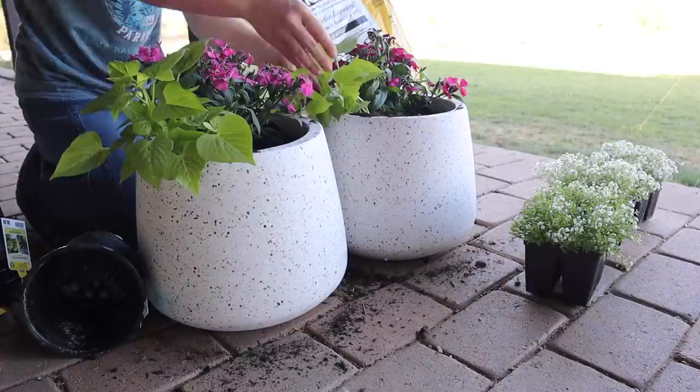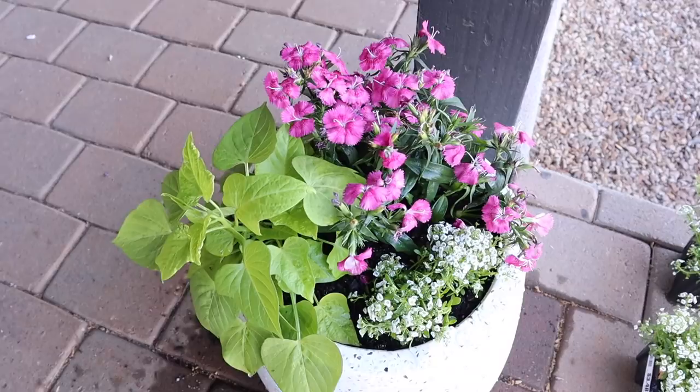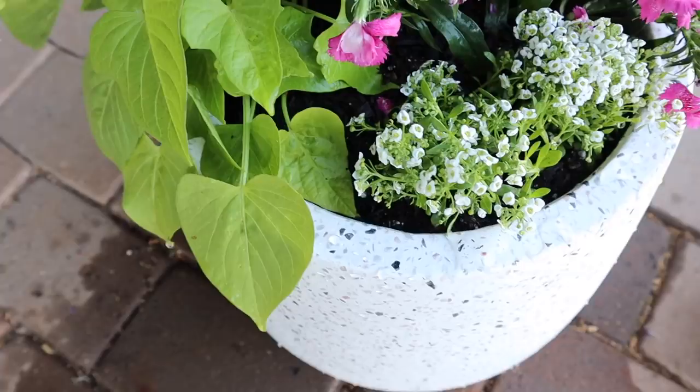I'm going to put the two small planters on either side of the front porch steps. I planted some flowers and potato vines in there and these planters do get quite a few hours of morning sunlight, so they've been doing great. The two large planters I'll be putting on either side of the sliding glass doors later on in the video.